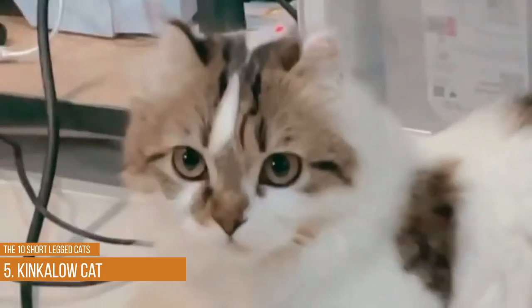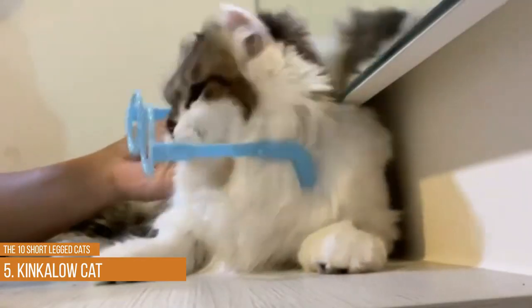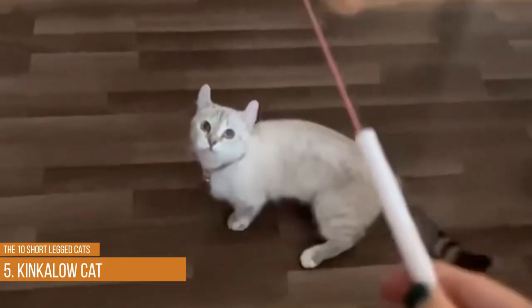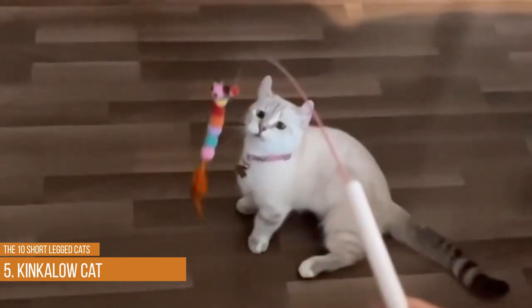The Kinkalow cat is an adorable breed with short legs and curled ears. It's a mixture of the American Curl and the Munchkin cat breeds, and the result is an extremely sweet and playful cat that the entire family will love. Its unique appearance is sure to attract plenty of attention, which is something this breed loves.